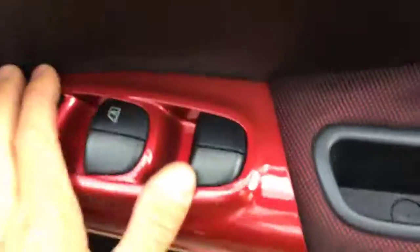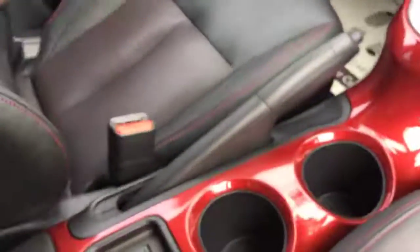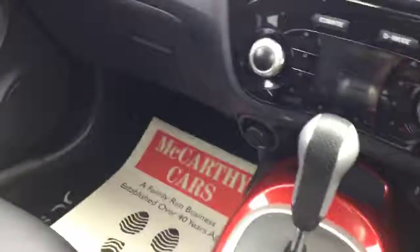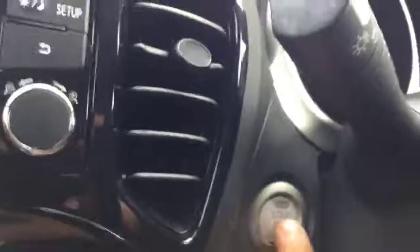It's got electric windows. It's got a center armrest, and under the center armrest it's got heated seats. There's also storage under the center armrest. There's no need for the key — you can just leave it in there and press the start-stop button.